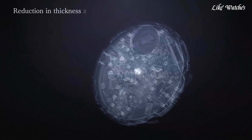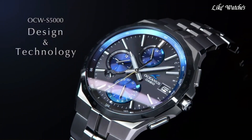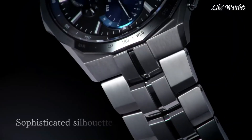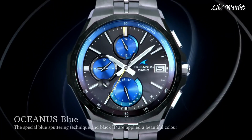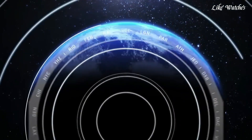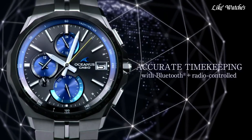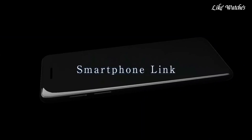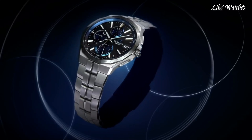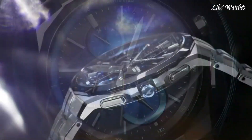Radio Wave Solar Powered: receives time signals for atomic clock accuracy, ensuring precise timekeeping. The watch also charges using light exposure, eliminating the need for battery changes. Bluetooth connectivity lets you sync the watch with your smartphone for time adjustments, world time settings, and receiving phone notifications. Multiband 6 atomic radio wave reception automatically adjusts the time based on signals from various locations worldwide. World Time covers approximately 300 cities, and dual time display lets you view two time zones simultaneously — convenient for frequent travelers.